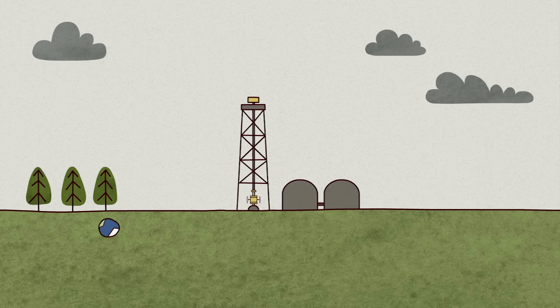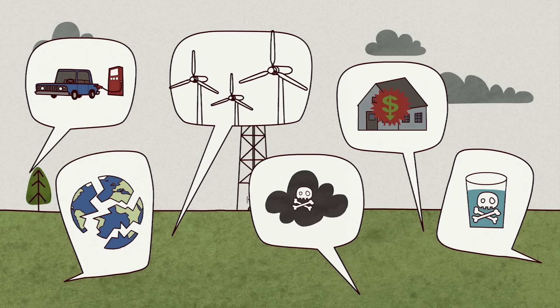So how does fracking work, and why is it a source of such heated controversy?